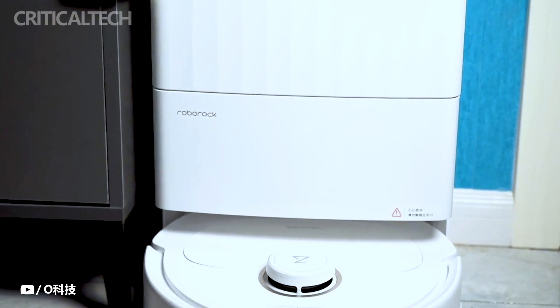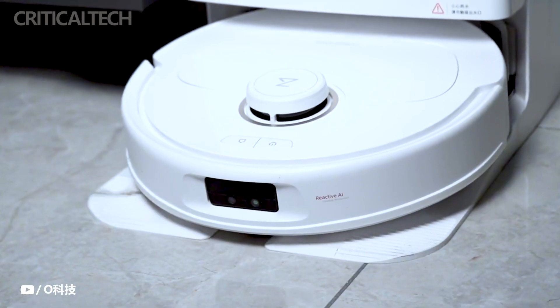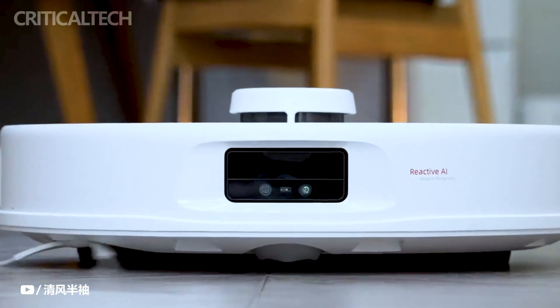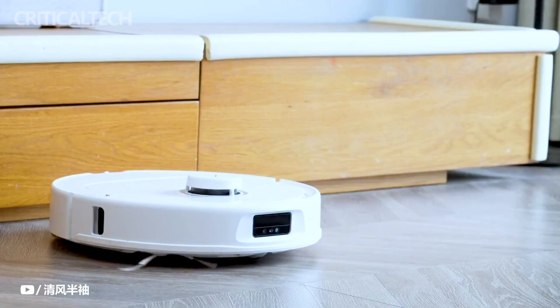The built-in voice assistant is equipped to tackle cleaning tasks upon a simple voice command. This function remains operational even when offline, enhancing the accessibility and ease of use. Additionally, the P10 Pro supports real-time video streaming and two-way voice communication, facilitating remote interaction and allowing users to engage with family members or pets while away.